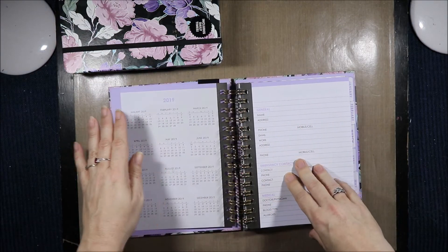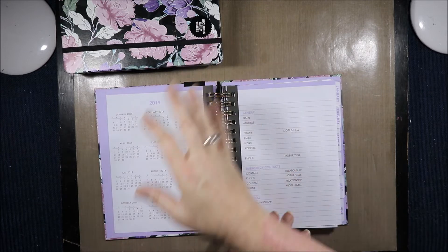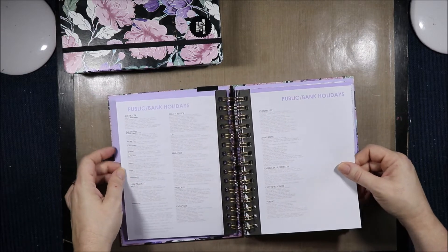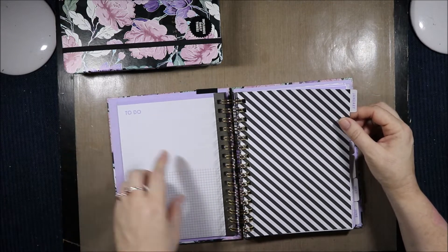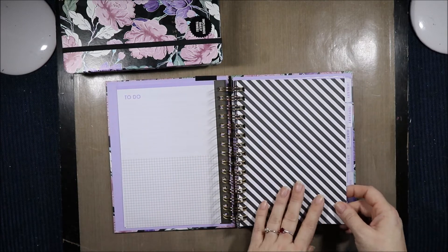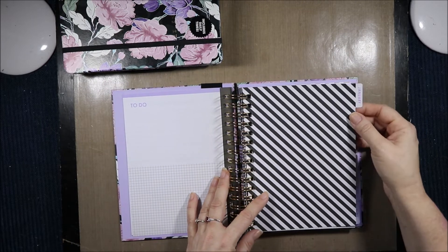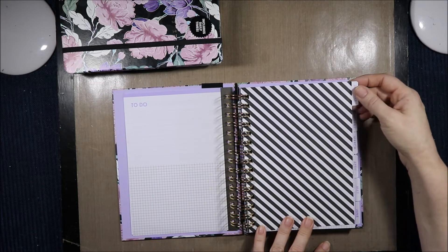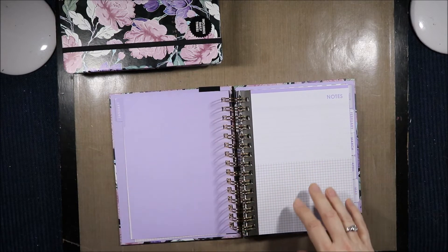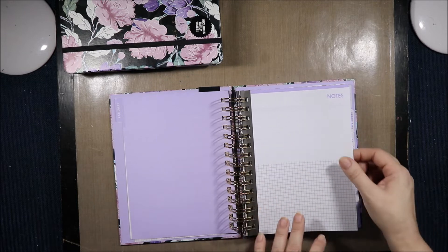After the 'this agenda belongs to' page we have a 2019 calendar, then name, contacts, and medical. This is actually a lot less detailed — they're not asking all those extra questions as in the other one; a bit more grown up and sophisticated. Then we have the public and bank holidays for all the same places again. We have a to-do with a grid pattern at the bottom. Then we have the tabs for our months which are in purple. Our dividers are in black and white — just this black and white stripe which can be zhuzhed up and decorated. The coating on the tabs comes down just a little bit onto the black and white; on the back it is plain purple.